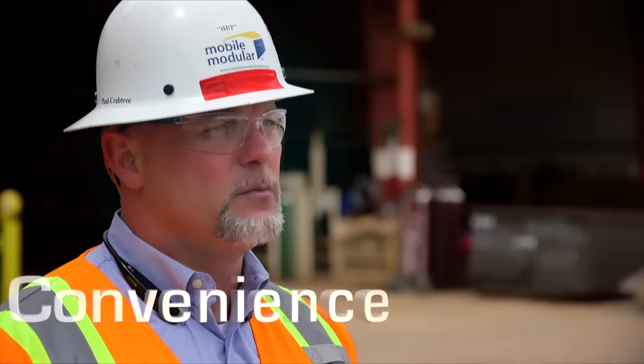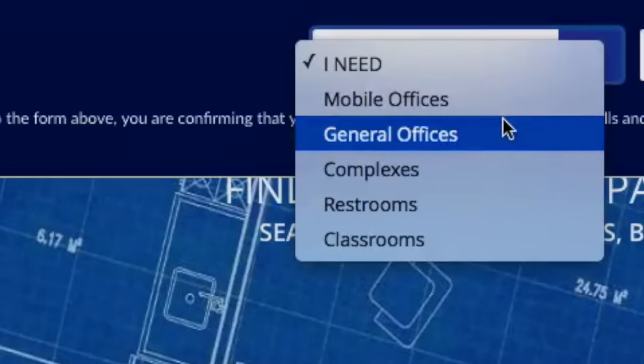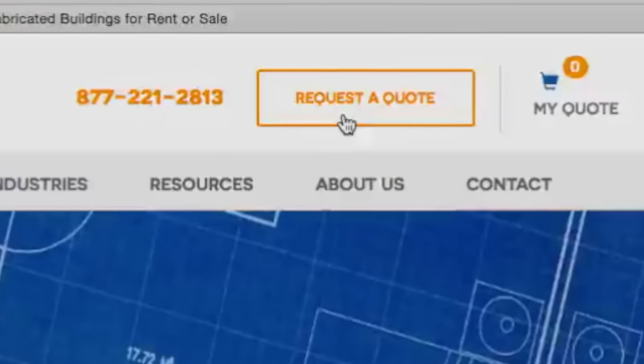And last but not least is our ease to do business with. It's really easy to order a modular building. All we really need to know is what the building's going to be used for, how many people are going to be in it, and an idea of what size you'd like. We can have a building ready within 24 hours and on site.